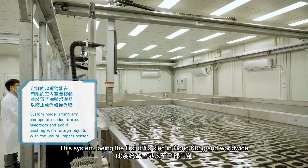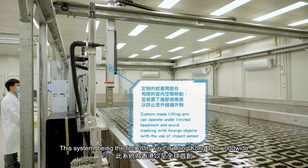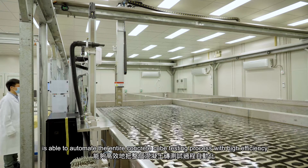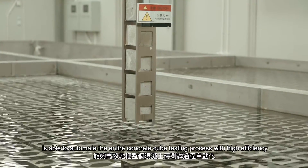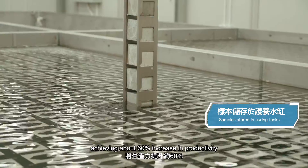This system, being the first of its kind in Hong Kong and worldwide, is able to automate the entire concrete cube testing process with high efficiency, achieving about 60% increase in productivity.